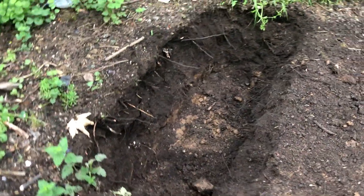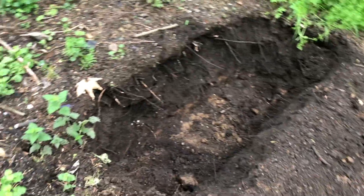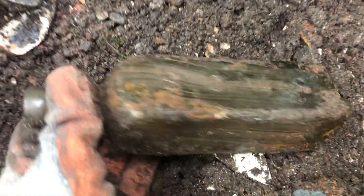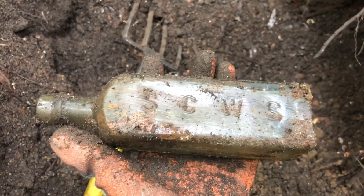There we go, all dug out again. Ready to get into that face there. First bottle. It's not a Symington's - that's cool. Shield hole. I had one of these in green a while ago but this is an older one with an applied lip in aqua glass. Nice. First but all.